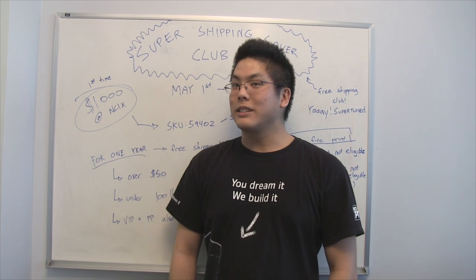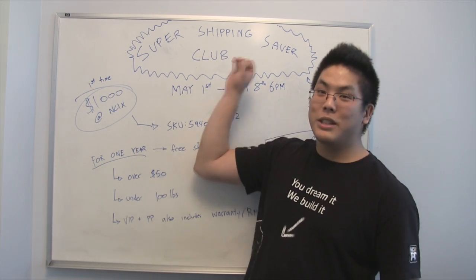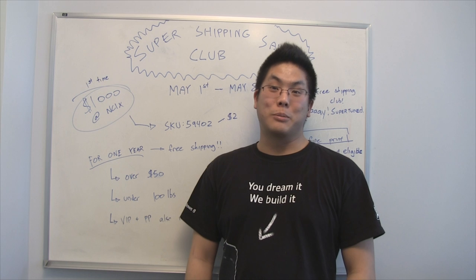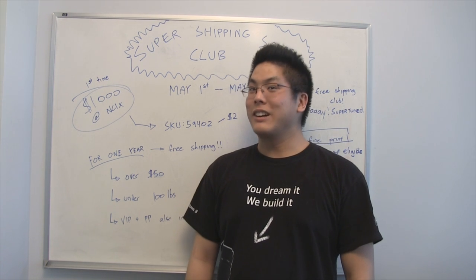Welcome to another episode of NCIX.com. My name is Brian and I'm here today to show you the Super Shipping Savers Club, backed by popular demand. So what is Super Shipping Savers? Free shipping for all your orders for an entire year.